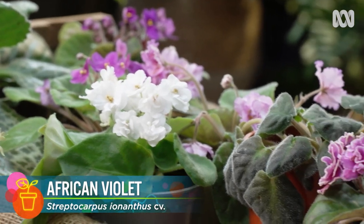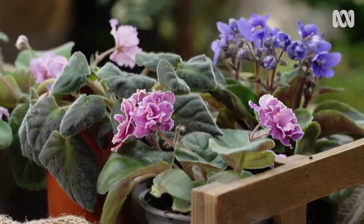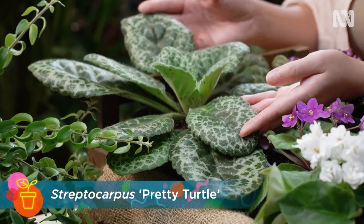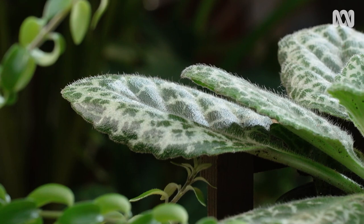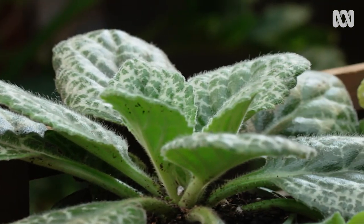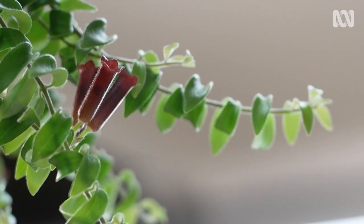As far as African violets go, there's plenty of cultivars. Many are bred for flowers, but also foliage. Just look at this Streptocarpus Pretty Turtle — its lace-pattern leaves are striking. What's not to love? And whilst they may look fragile, you don't get to be one of the world's most popular plants if you're too fussy. I'm going to give you a few tips for keeping African violets in good nick.